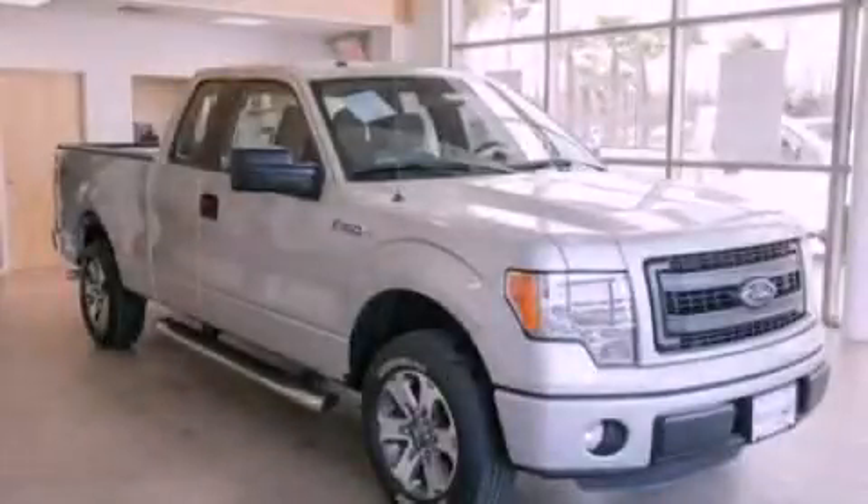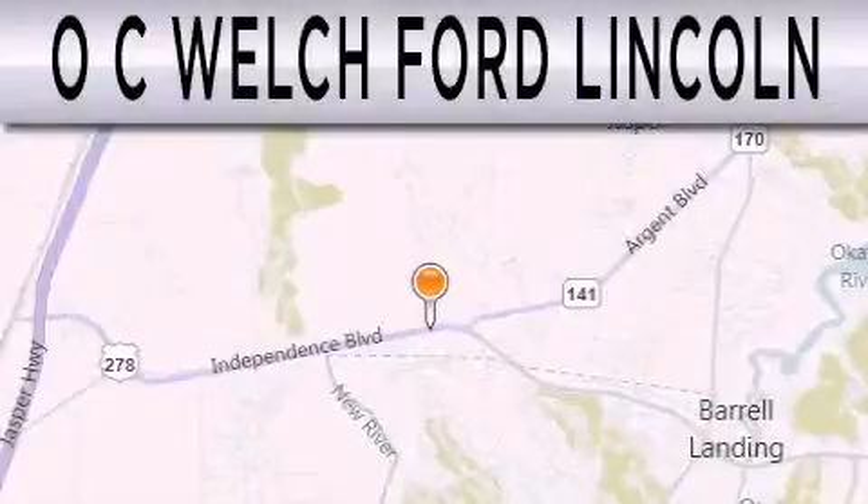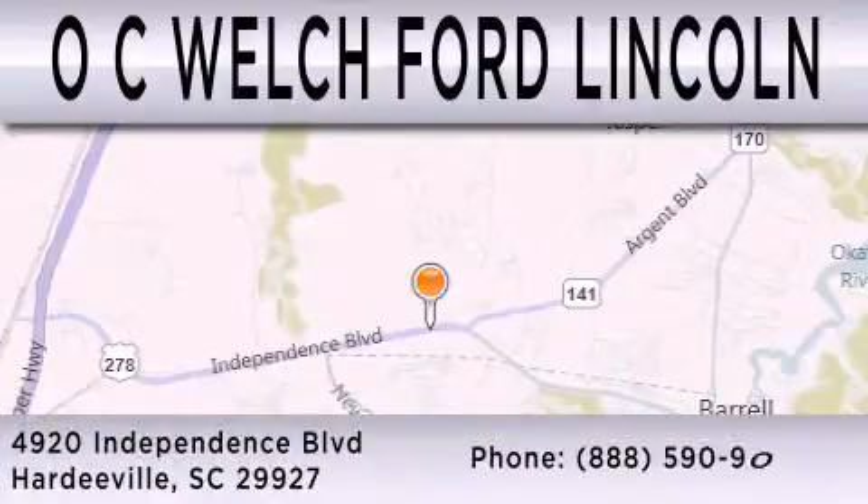This vehicle is sure to sell fast — call and arrange your test drive today. OC Welch Ford Lincoln is dedicated to doing everything possible to ensure that the experience you have selecting your next vehicle is as pleasant as possible. We're located at 4920 Independence Boulevard in Hardyville.